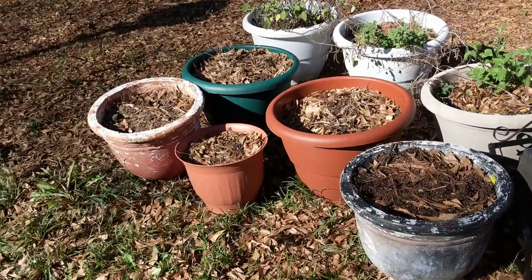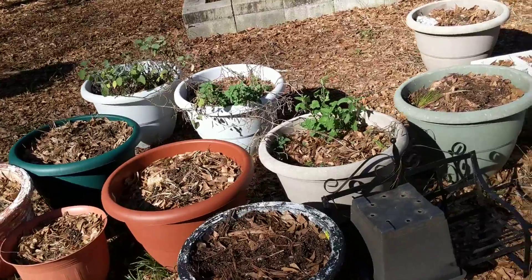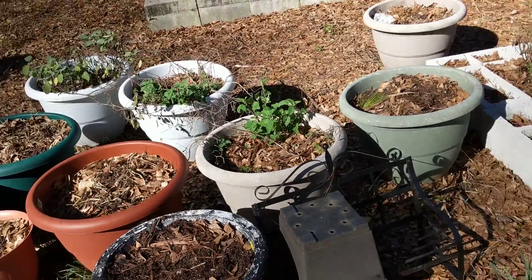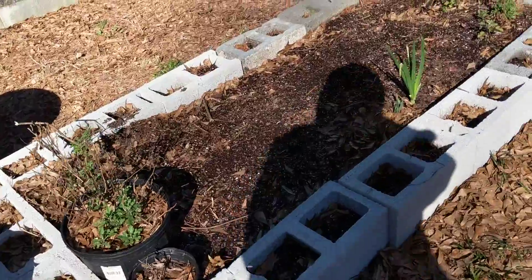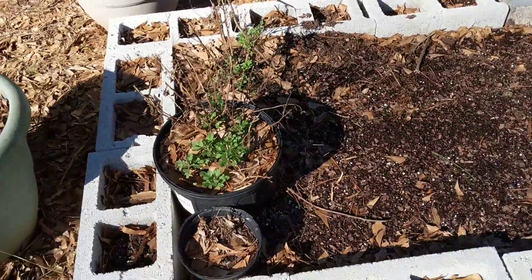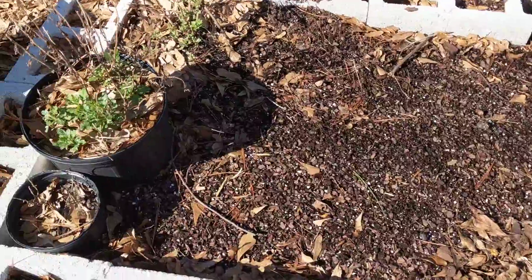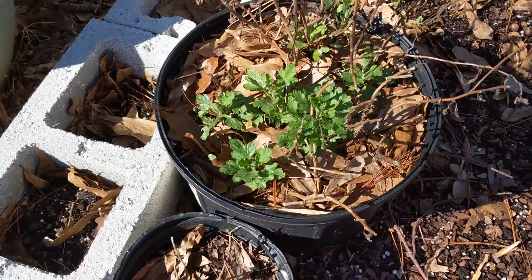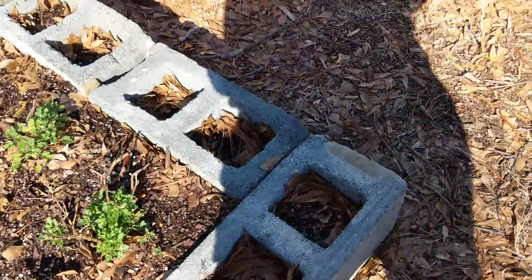Good morning everybody. I think this is February 27th, here in North Carolina and it's about 50 degrees. I just wanted to briefly show you — I'm not doing anything really much in the garden yet. Some of my mums are trying to come back and it's quite breezy out here.